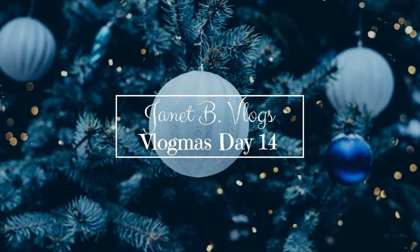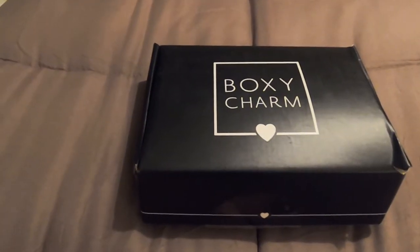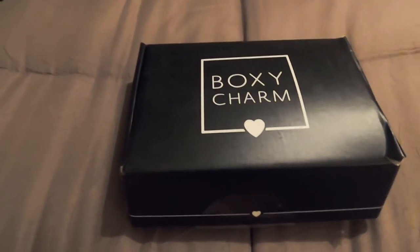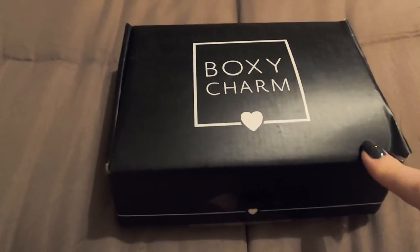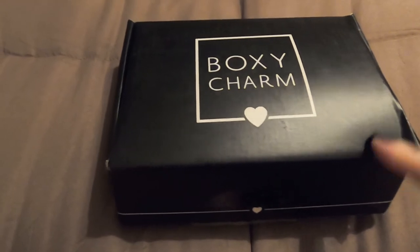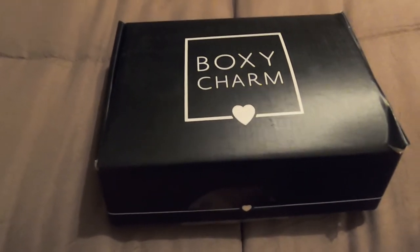It's December again — I can't believe it. I recently subscribed to BoxyCharm and this is the first box that I received. I believe it's probably their November box, so I thought I would just share with you guys what I got in here.